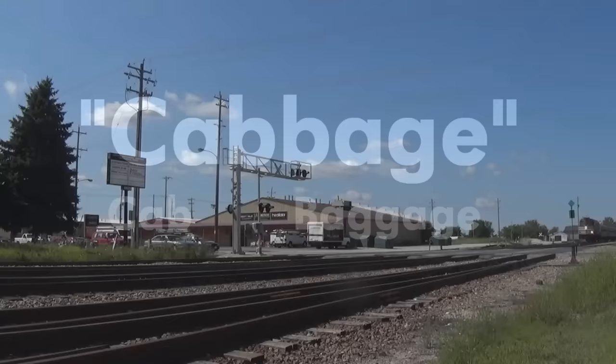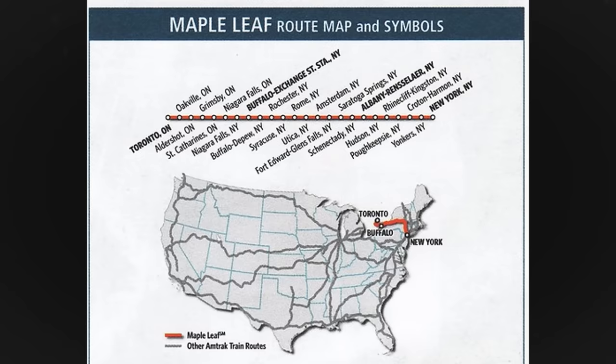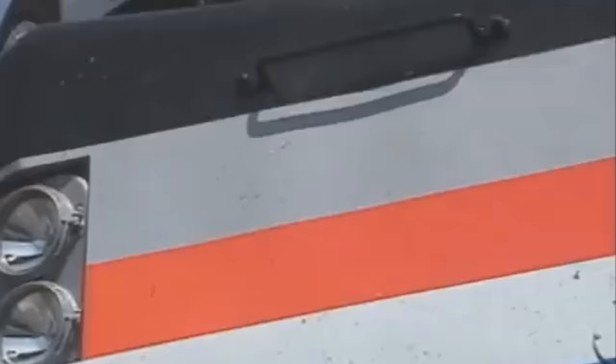The first unit to get this treatment was number 368, now renumbered 90368. Despite this, some F40s continued service in the Northeast on trains like the Maple Leaf up until around the summer of 2002.